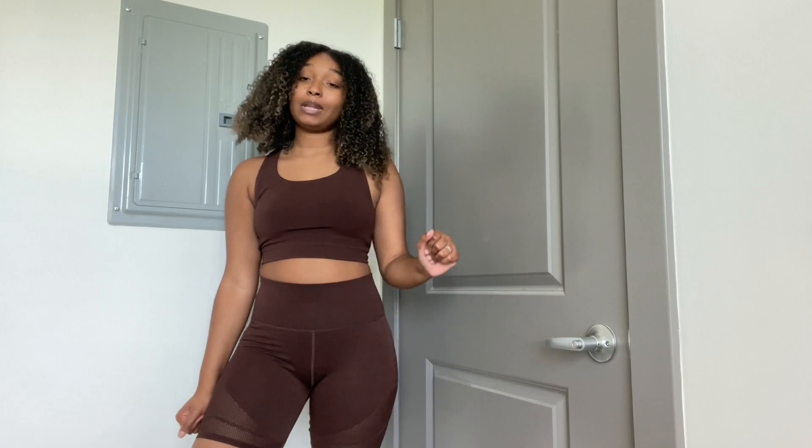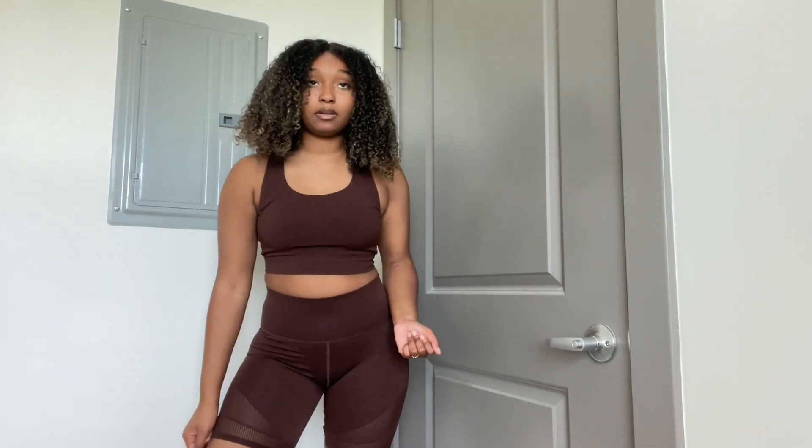Thank you for watching this video! If you guys enjoyed it, smash that like button and comment down below which look was your favorite. Any comments you have on any of the looks, feel free to send them in — maybe Fabletics will take a look at the suggestions. I'll see you guys in the next video — peace!